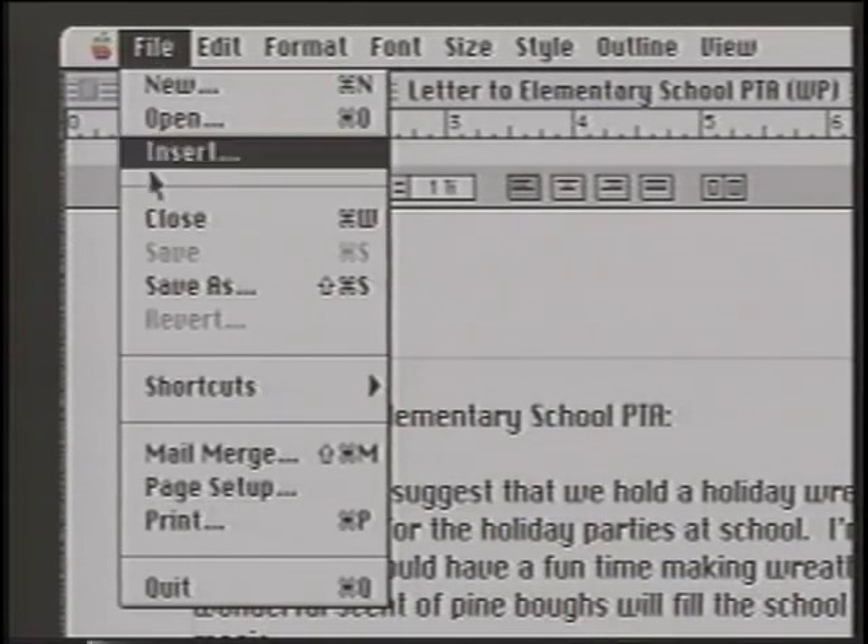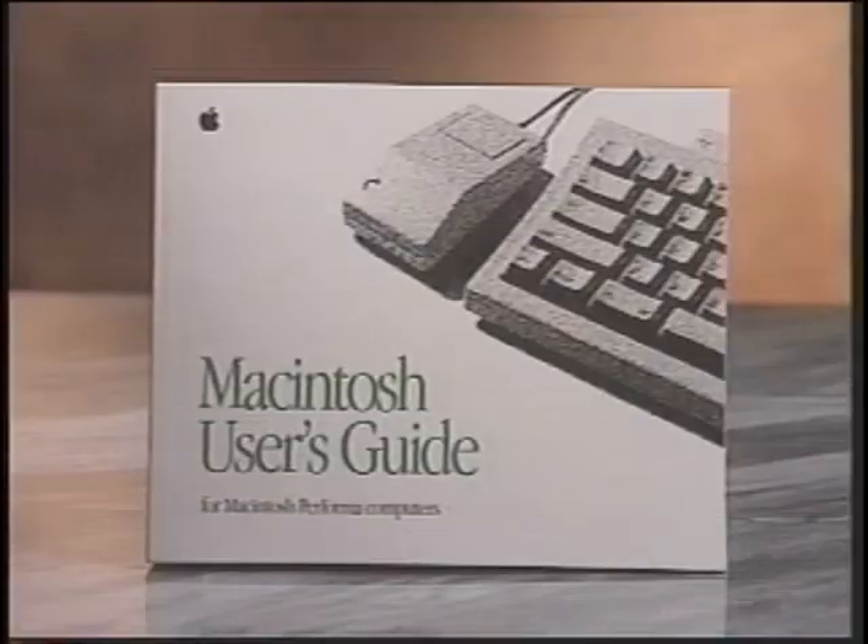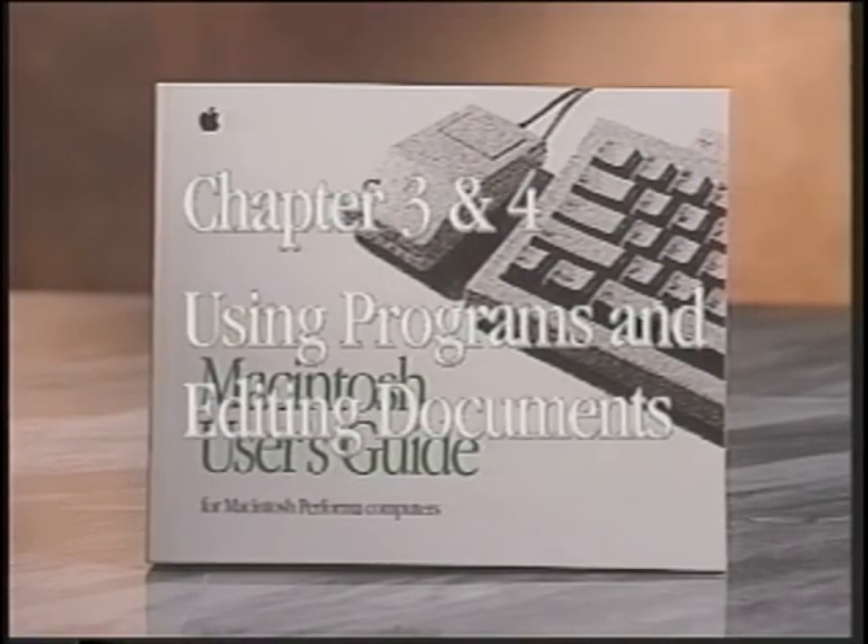Quit the application by using the File menu, choose Quit and Release. More information on using programs and editing documents is available in Chapters 3 and 4 in the Macintosh Performa User's Guide.